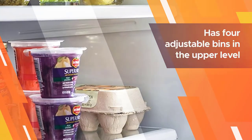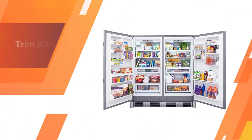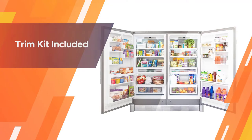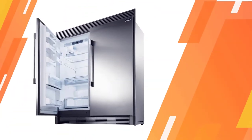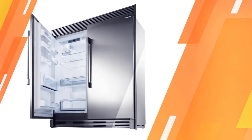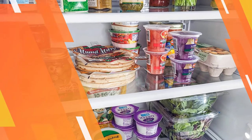The humidity can be optimized for fruits, vegetables, or in between. The midsection deli or meat drawer doesn't have separate thermostat control, but in the freezer there's a special soft freeze zone for ice creams, butters, and bread. The freezer has four adjustable bins in the upper level.